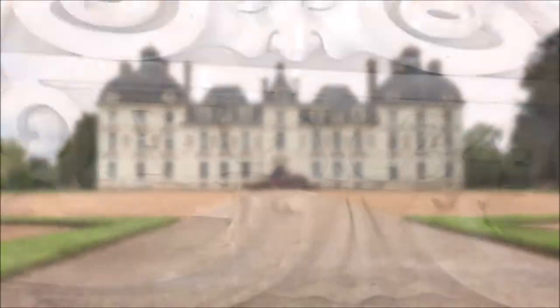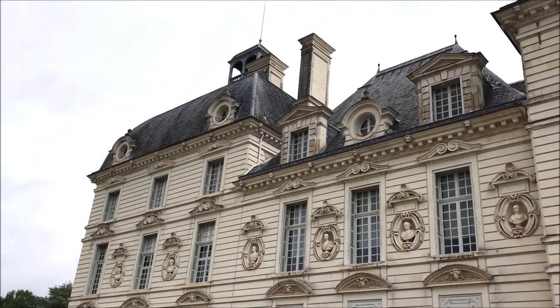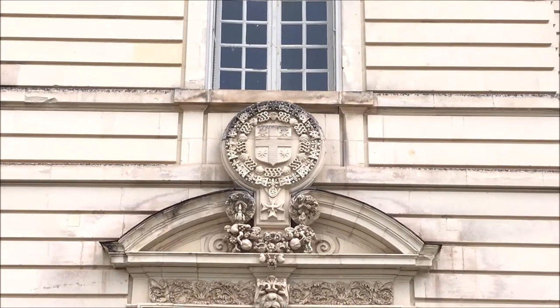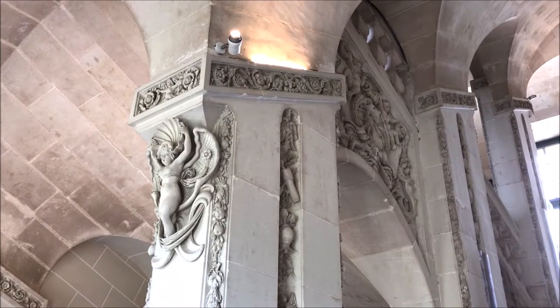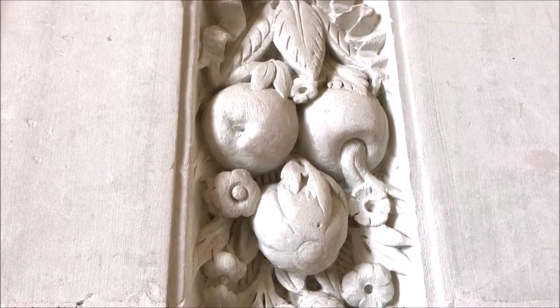Cheverny is one of the later chateaus built in the Loire Valley, in 1634. It was built in only 10 years and was never modified, so it's a very homogeneous castle. It's probably the most perfectly preserved of any of the chateaus we've visited, and it didn't suffer hardly any damage during the French Revolution.